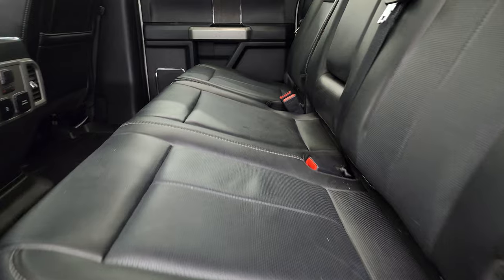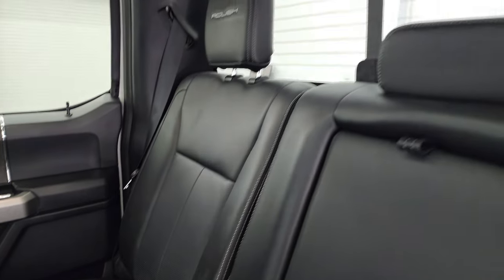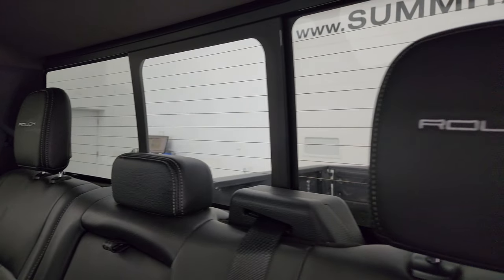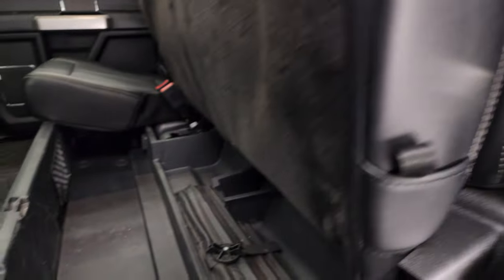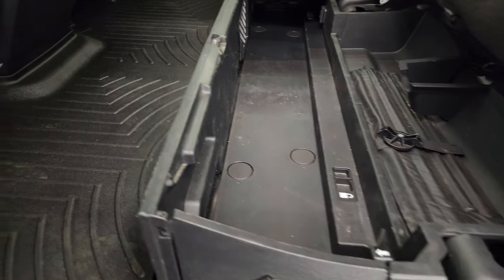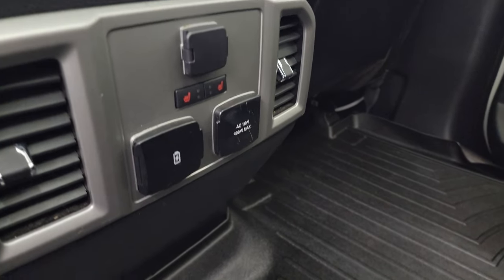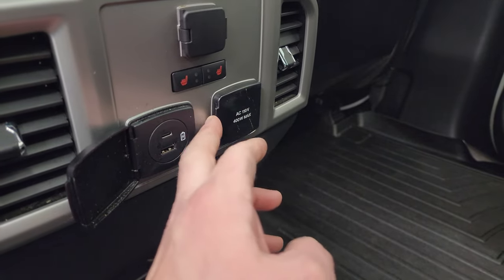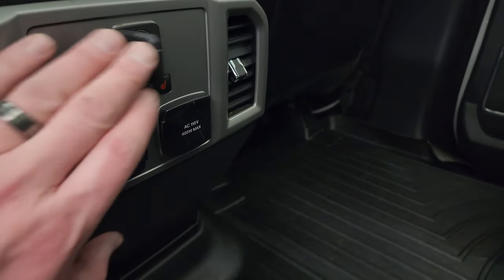Back seats are just as clean as the front seats — no rips or tears back here. It does have the latch child safety system for any child car seats. Power sliding rear window with built-in rear defrost. These seats fold up, and there is a collapsible storage space that can go down flat. Has the WeatherTech floor mat back here as well. There are your heated seat buttons, two USBs, a USB and a USB-C, a 110-volt 400-watt plug-in, and a 12-volt power point.